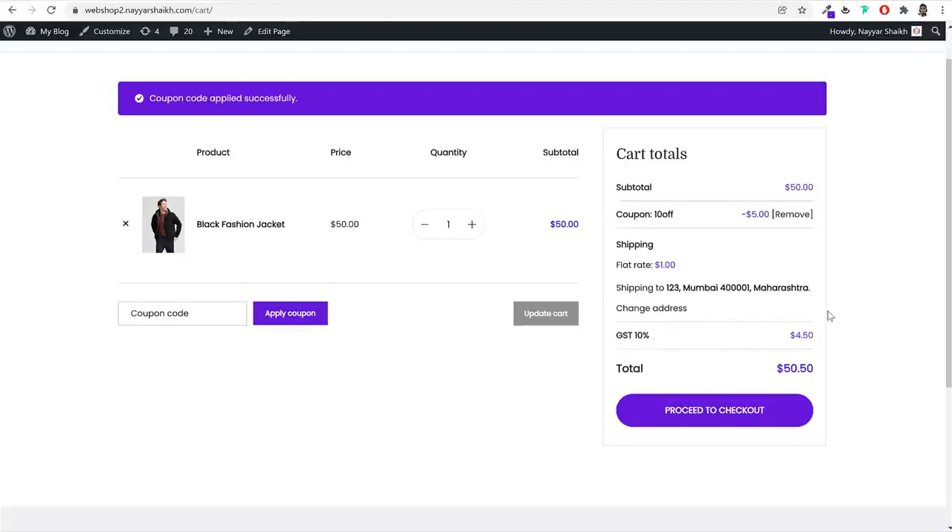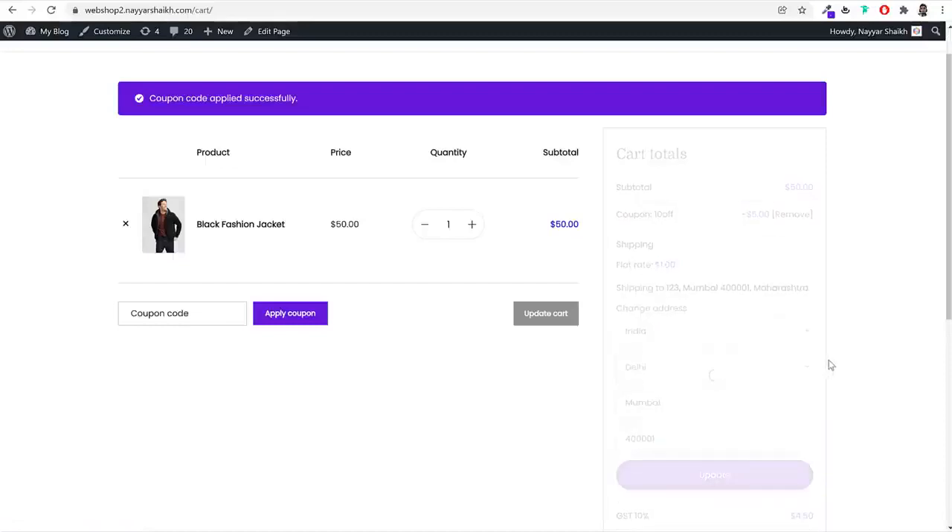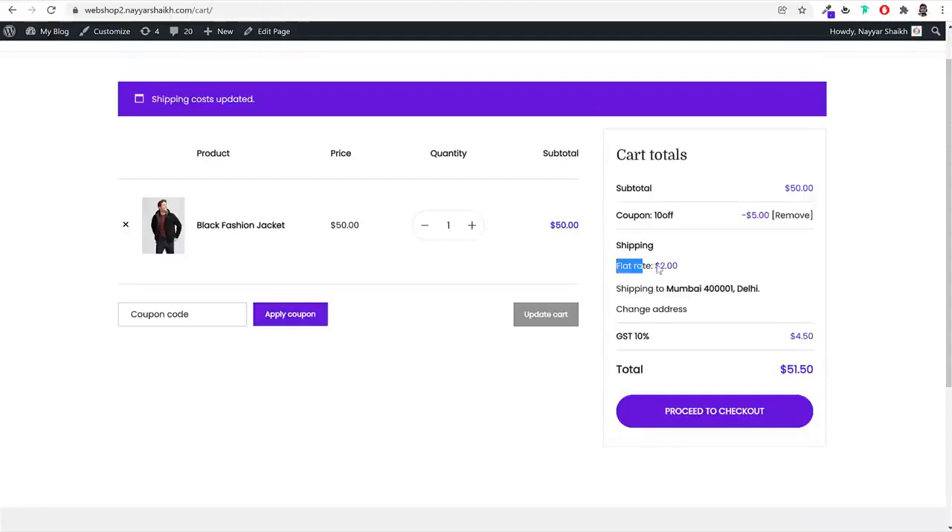There's also an advanced shipping option. For example, if shipping to Mumbai, Maharashtra, the cost is $1 per product. If I change the state to Delhi, the rate increases to $2 per product — so shipping rates can be set per state or region. After applying the coupon, shipping, and GST, the total price is shown and customers can click 'Proceed to Checkout.'